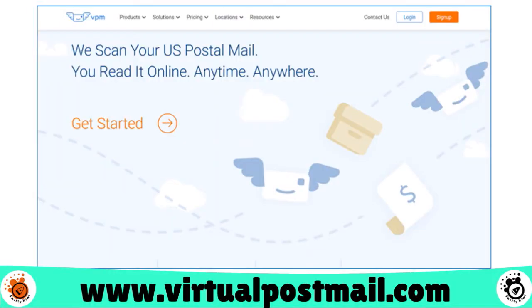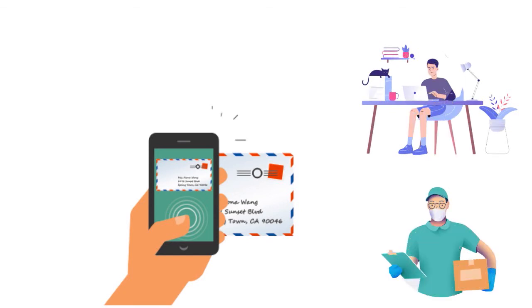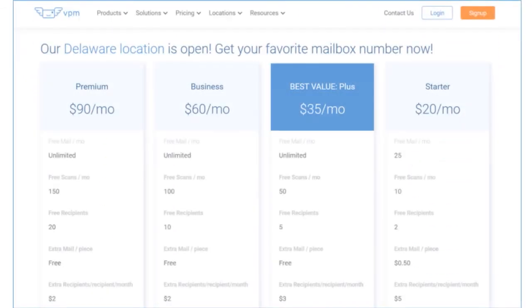Number 7, we have Virtual Post Mail. Our score: 8.5 over 10. This company gives you a permanent street address that you can use as your online postal mail box and have any package sent to this address, regardless of the size or delivery services you use. We love the fact that this company also offers a check deposit service that works with any bank that accepts mail-in deposits. In terms of pricing: starter at $10 a month, plus at $15 a month, business at $30 a month, and premium at $60 a month. For the starter you have 2 recipients, plus has 5 recipients, business has 10 recipients, and premium has 20 recipients. Anything beyond that, you need to pay extra.